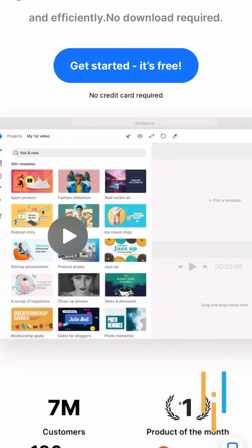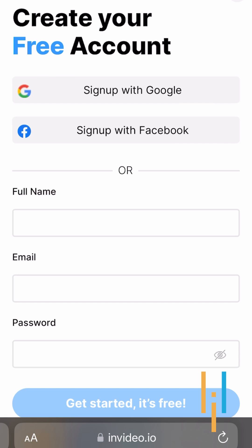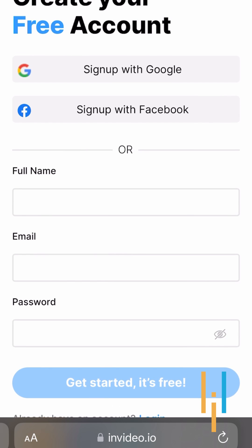Now you can upload this content in invideo.io where it will create a YouTube ad for you.